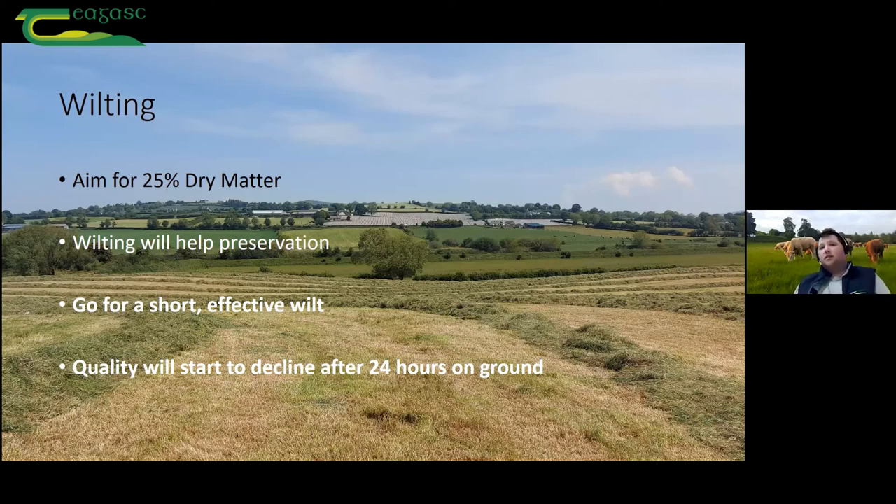The grass is respiring or breathing out, and after 24 hours it's using and wasting energy — burning up its own energy — and you're really losing on quality. So the message on wilting is: if you're going to do it, do it fairly quickly — kind of 24 hours, short and sharp. We were aiming for 25% dry matter. When you mow grass it'll probably be around the high teens to 20% — we're aiming for 25% and it'll do that in a day no problem if conditions are right. But going above 30%, there's no benefit to that.